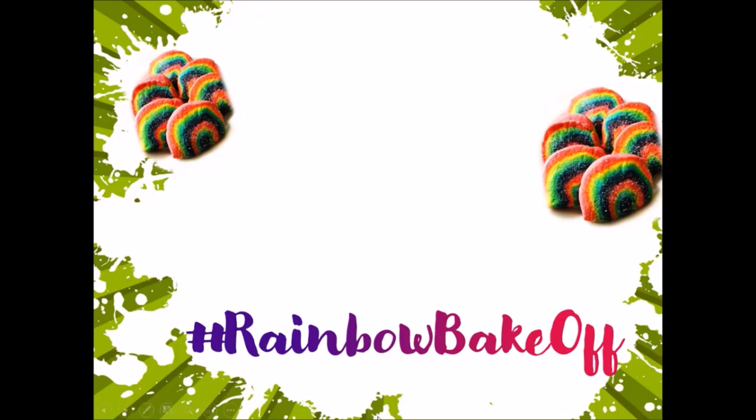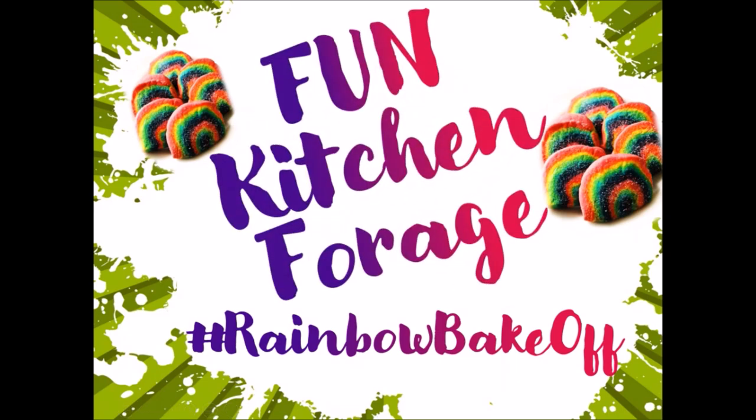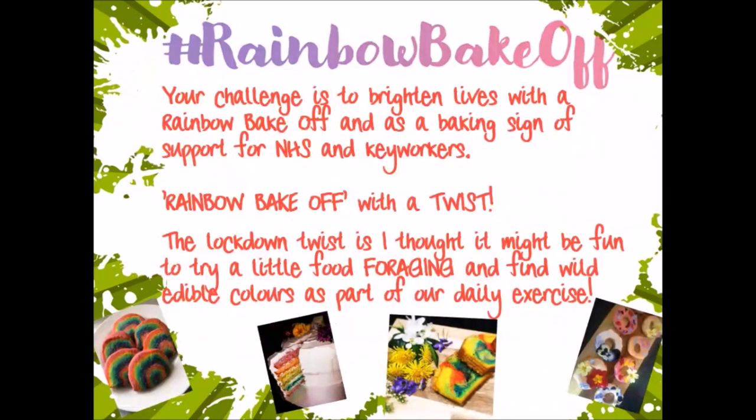This is our hashtag rainbow bake-off. We are going to have a fun kitchen forage for a rainbow bake-off. I want you to create the most amazing rainbow bake-off but with a kitchen forage twist. Your challenge is to brighten lives with a rainbow bake-off as a baking sign of support for the NHS and key workers.